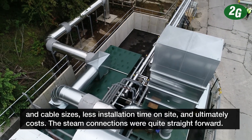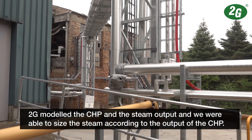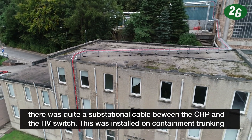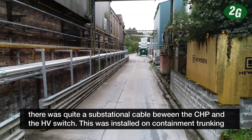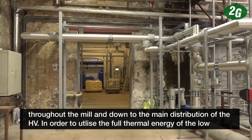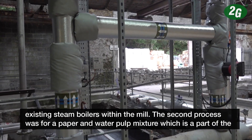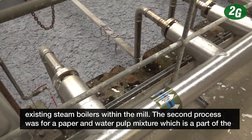The steam connections were quite straightforward. 2G modelled the CHP and the steam output, and we were able to size the steam according to the output of the CHP. The electrical connections, due to the proximity of the equipment to the HV distribution substation within the mill, required a substantial cable between the CHP and the HV switch, installed on containment trunking throughout the mill down to the main HV distribution. In order to utilise the full thermal energy of the low temperature hot water circuit, we interfaced with two processes within the mill: the hot well for the existing steam boilers, and a paper and water pulp mixture as part of the paper mill's process.